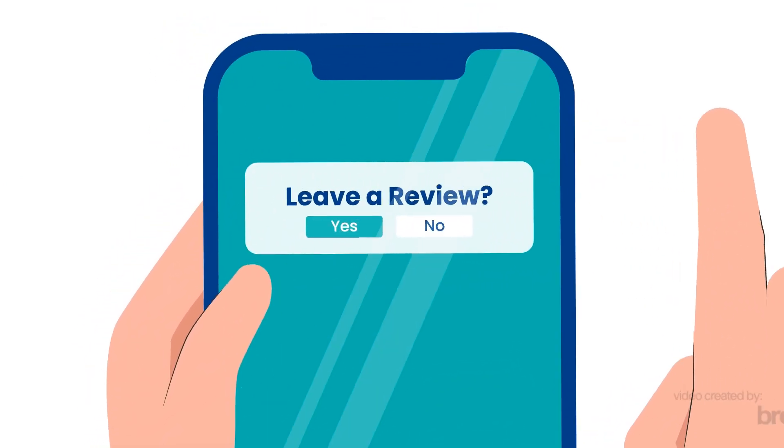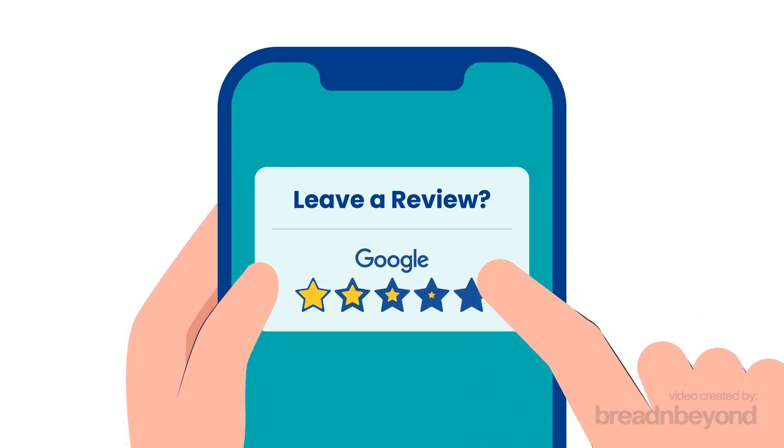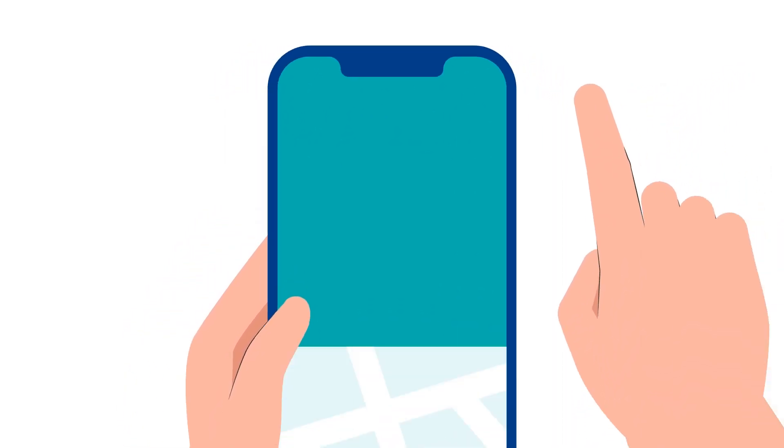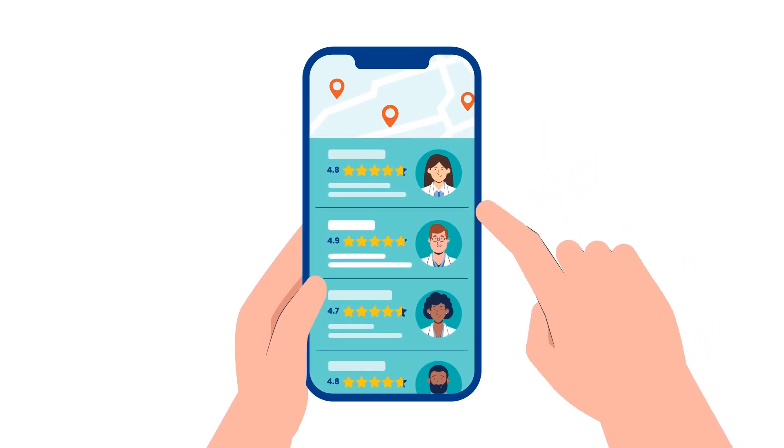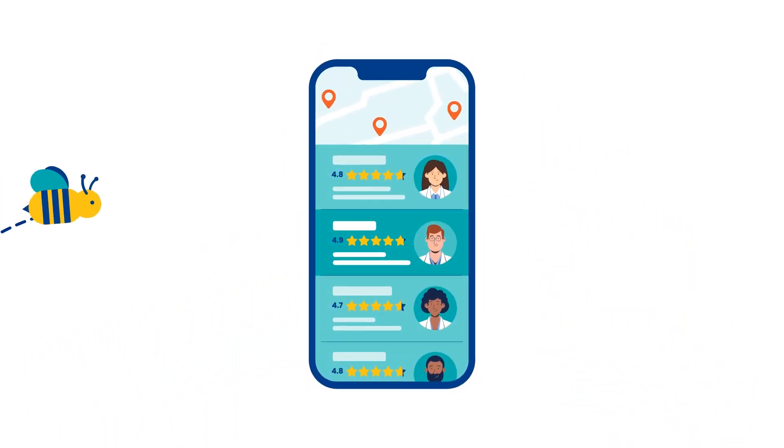Pollinate's post-visit review requests intelligently redirect patients to the platforms where you need the reviews the most, ensuring your listings appear at the top of search results and look great everywhere patients can find you online.